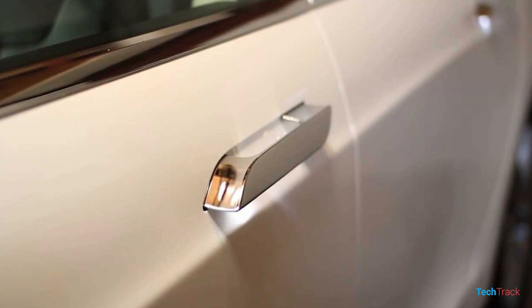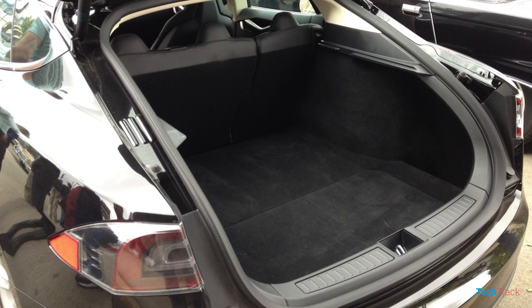It has an Aston Martin-like look and is a good product. It has alloy wheels, door handles, and body lines. It has a strong air suspension level. It also has rear-facing child seats.